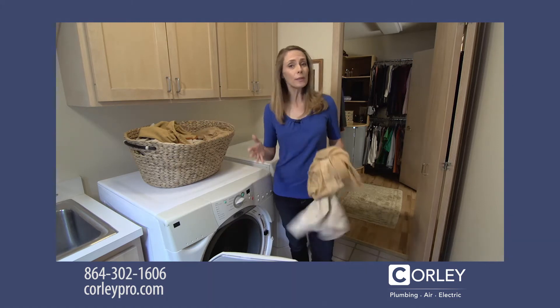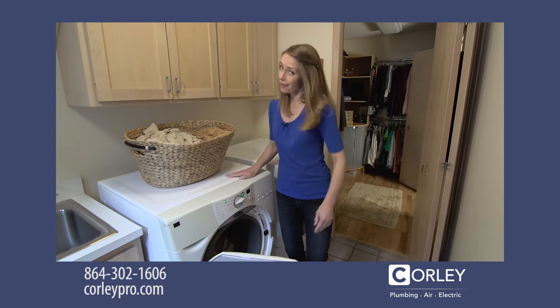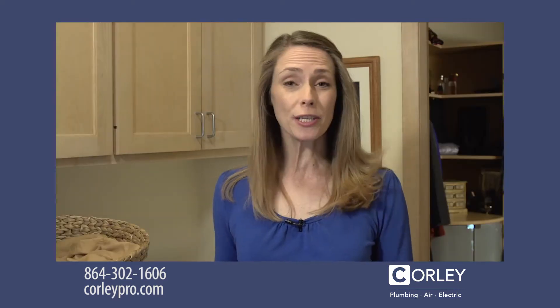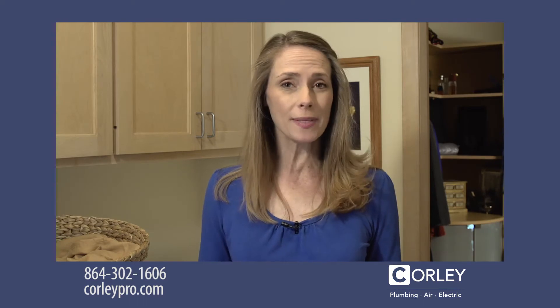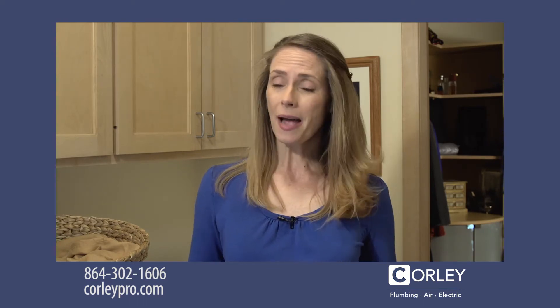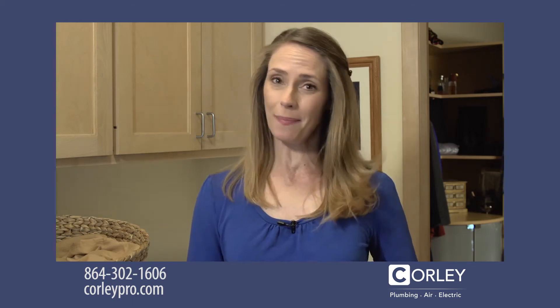Your home depends on a properly functioning plumbing system. But as a homeowner, you know a lot can go wrong. Clogs, leaks, broken pipes, burst washing machine hoses, and sewer backups can lead to costly repairs and damage to your home. So I'm here to give you some preventative steps to make sure that your plumbing doesn't keep you up at night.